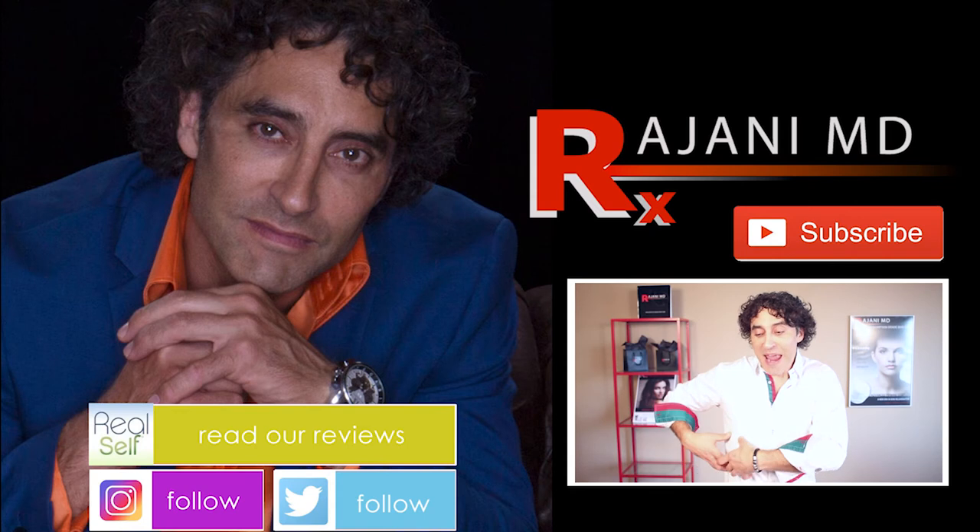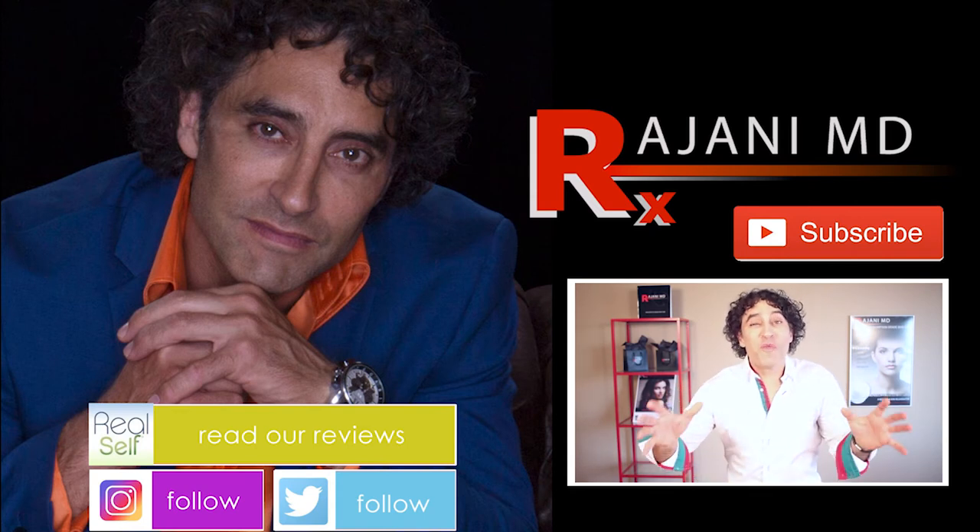Keep your skin and body beautiful, healthy, and vibrant. Thank you.